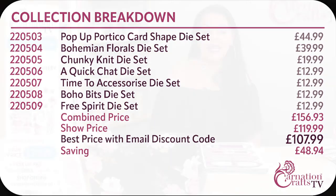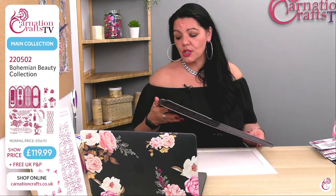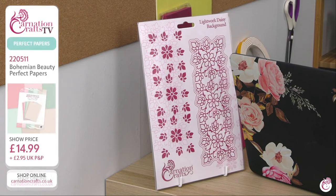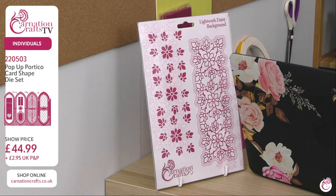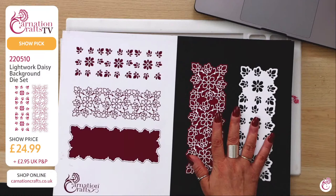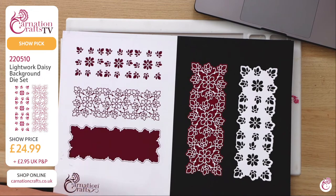Let's have a look at the Lightwork Daisies first. I'll show you the board and the actual die. This is an individual, separate to the main bundle. The number for it is 220510. It's really clever and super pretty — you're going to see it in demo this morning. I'm just going to try and find a sample with it on so you get some idea of it.